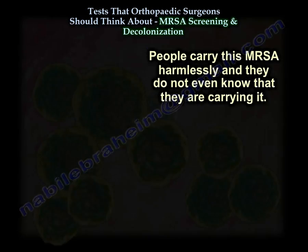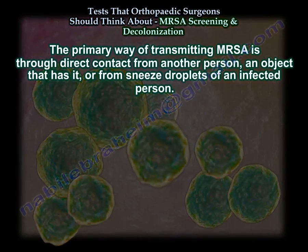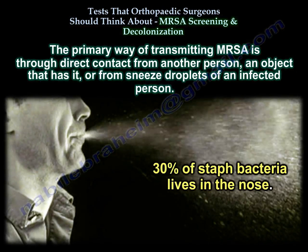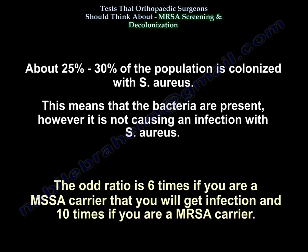People carry MRSA harmlessly and don't even know they are carrying it. The primary way of transmitting MRSA is through direct contact from another person, an object that has it, or from a sneeze droplet of an infected person. About 30% of Staph bacteria lives in the nose, and 25 to 30% of the population is colonized with Staph — meaning the bacteria are present but not causing an infection.